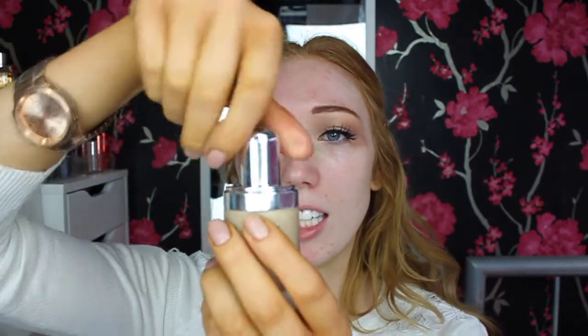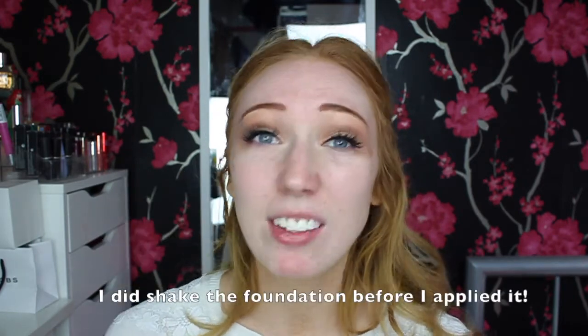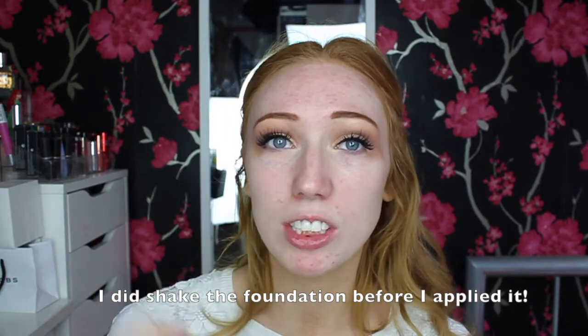The shade I have is 27 Bisque Neutral, and it looks like it's going to match me quite well — it looks a little light in the packaging, but that's because it's frosted glass, which looks so sleek and gorgeous. When you take the lid off there's a little dropper that you twist to release. The website says for best results to apply three to four dots and blend with a face buffing brush. I don't have a Marc Jacobs brush, so I'm using the Sigma Flat Kabuki F80.